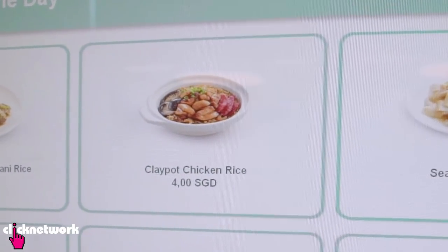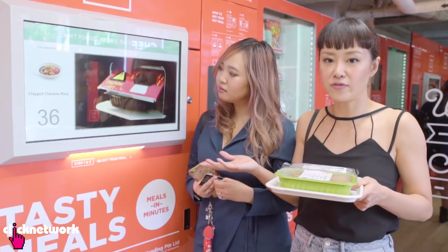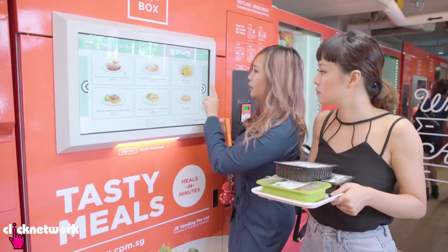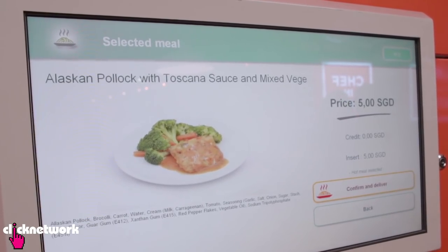Next up, we're having clay pot chicken rice. It's relatively easy to use the machine — we ordered our food without any fuss, no trouble at all. Pretty much a no-brainer. We're also going for something a little more western: the Alaskan pollock with Toscana sauce. I'm not sure what that is exactly, but let's find out.